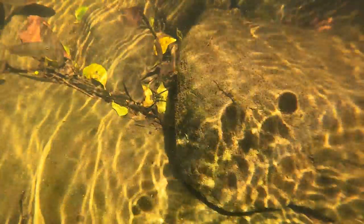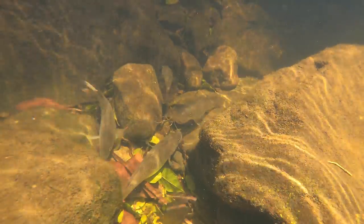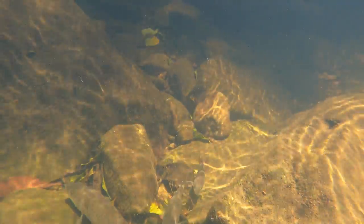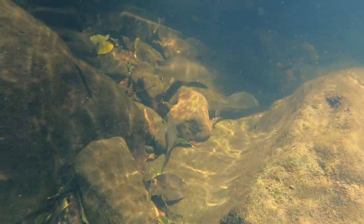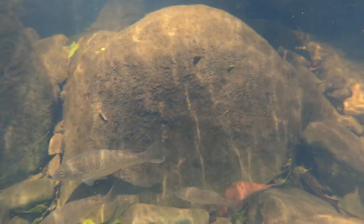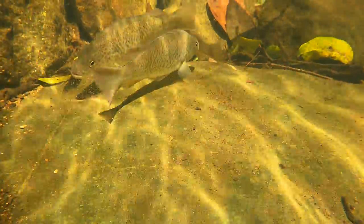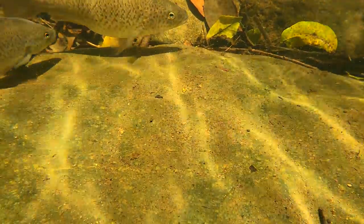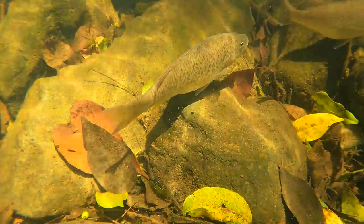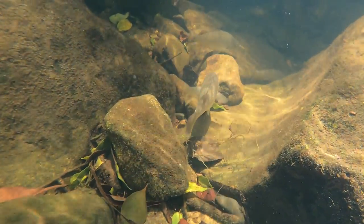Spangled Perch will eat little insects or crustaceans, and they'll even have a go at little fish. There are lots of little fish in this part of the creek, but these Spangled Perch weren't interested in them. Because they've got those big eyes, they could see the camera straight away and didn't want to hang around. But after a while, they realised the camera wasn't a threat. The Spangled Perch will lay their eggs upstream in pretty fast-flowing water, and their eggs will get washed down and hatch way downstream after a couple of days.